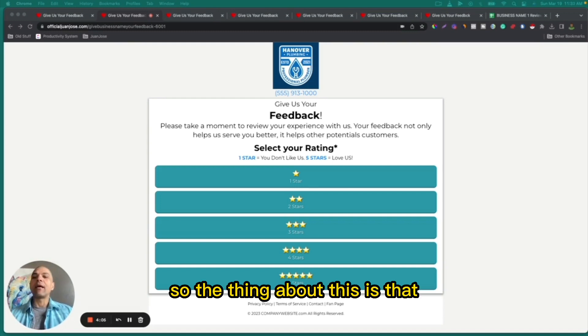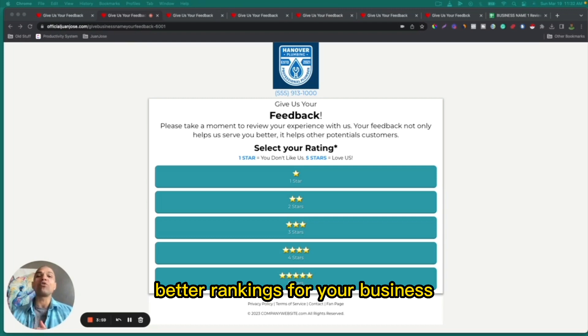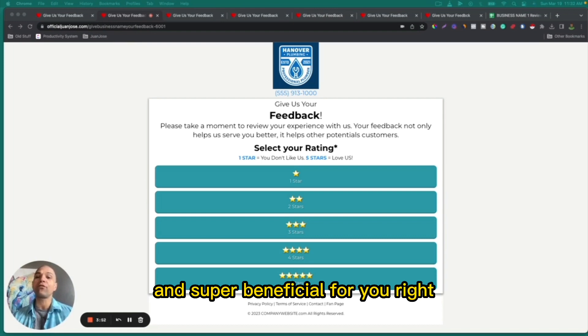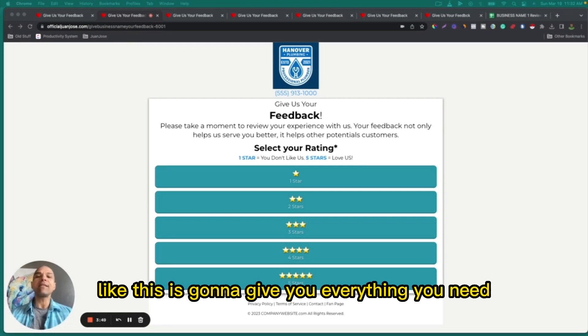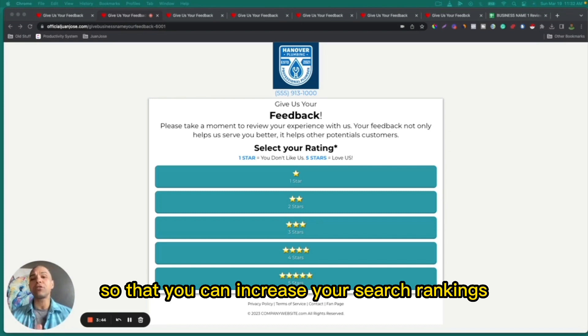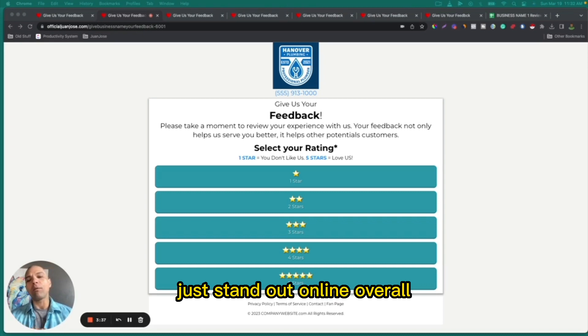The thing about this is that more and better reviews means better rankings for your business and more customers choosing you over your competition, which is huge. This is going to give you everything you need to start getting more positive online reviews so that you can increase your search rankings, show up more in Google Maps, boost authority, and really help your business stand out online overall.